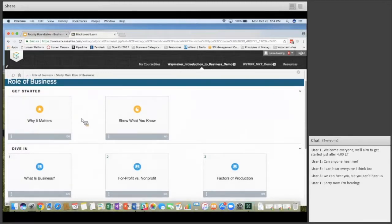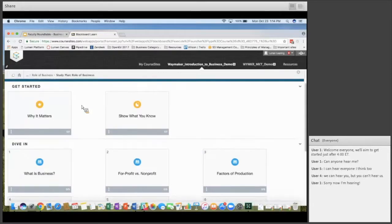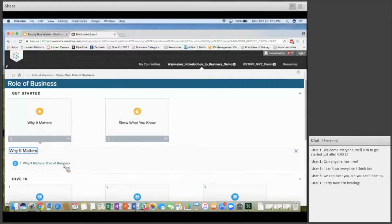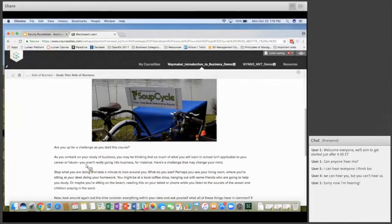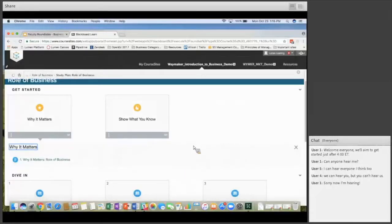Getting Started has both a 'Why It Matters' section and a 'Putting It Together' at the end — it gives students information on how what they're learning applies to their everyday life outside the courseware. There's also a 'Show What You Know' quiz, which gives students a chance to see what prior knowledge they're bringing to the course.